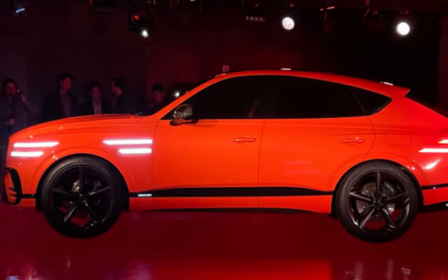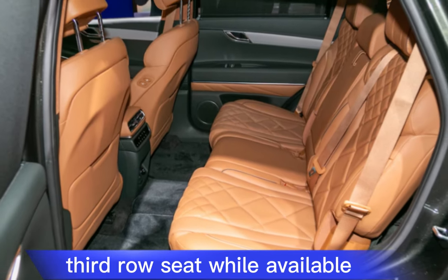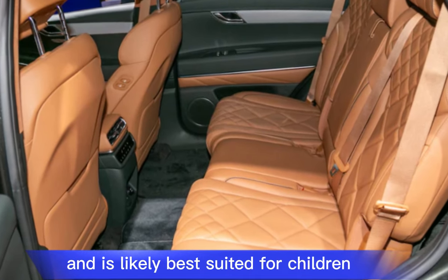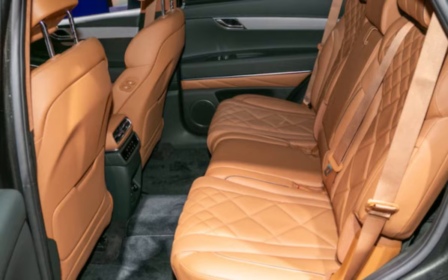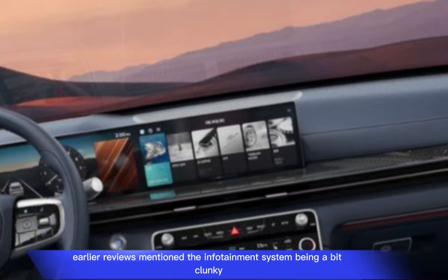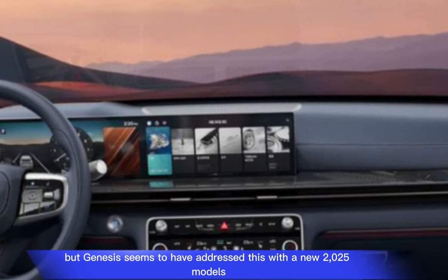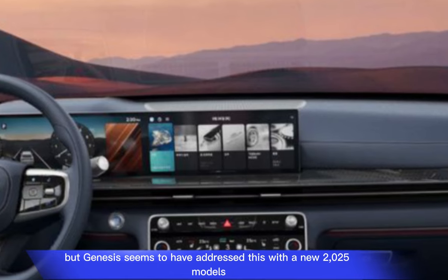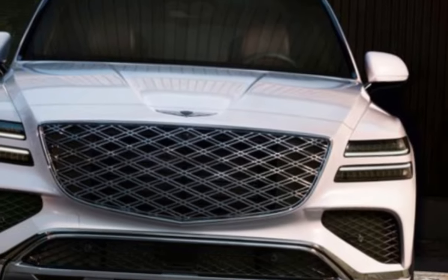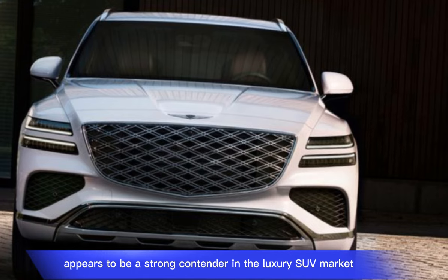Areas for improvement: third row seat — while available, the third row seating might be cramped for adults and is likely best suited for children. Previous infotainment system — earlier reviews mentioned the infotainment system being a bit clunky, but Genesis seems to have addressed this with the new 2025 model's larger OLED screen.